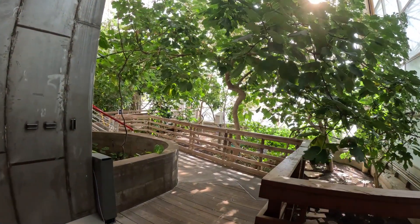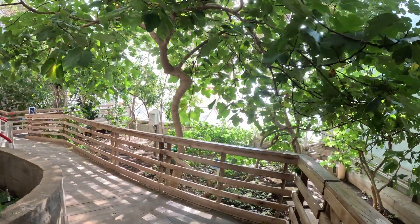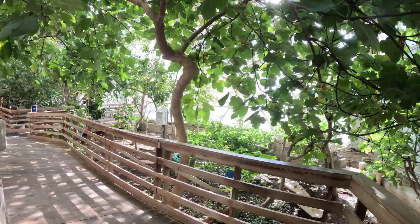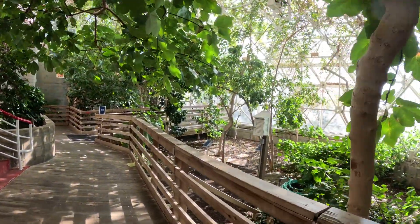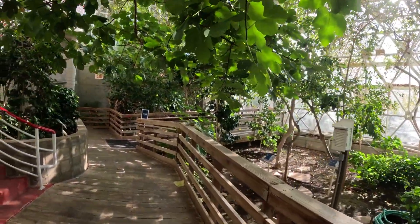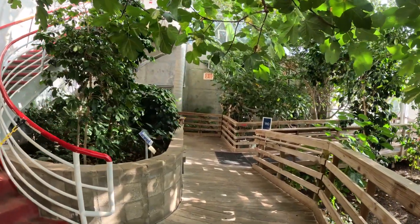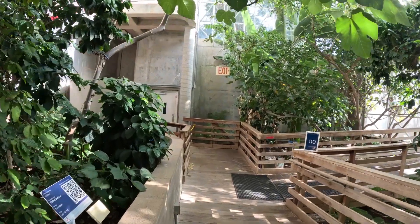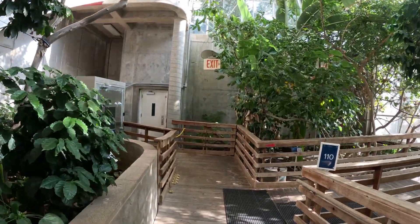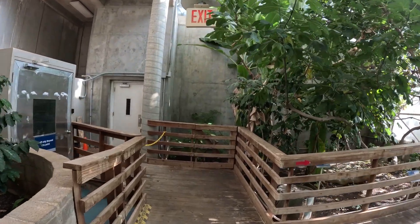The next area we go into is the orchard — what they call their sweet shop, because there were no refined sugars inside the biosphere. So they used fruit to sweeten. They have figs, guava, orange, lime, lemon, grapefruit, bananas, and coffee all growing in this section.